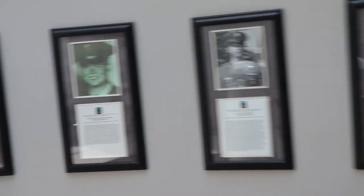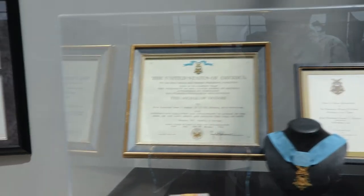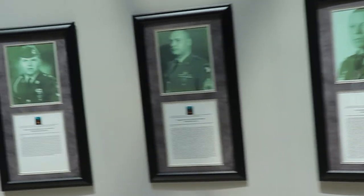Under the banner display, you will find the names, the pictures, and the stories of every Medal of Honor winner from the 101st Airborne Division. I am ashamed to say that the quality of this video does not do justice to those soldiers who have earned this highest award given by our country.